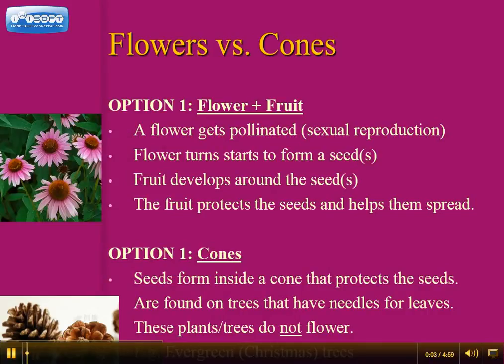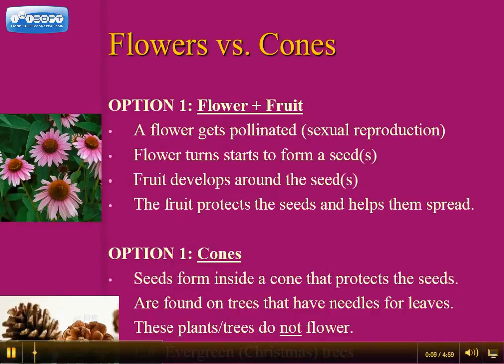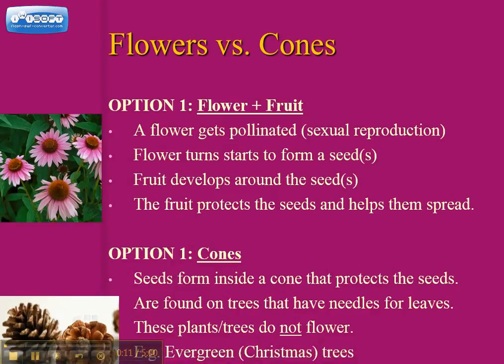For plants that make seeds — not spores but seeds — there are two ways they can be produced. The first is within a flower. A flower will get pollinated by a bee or something carrying pollen from one plant to another, and that will allow the flower to start forming a seed.